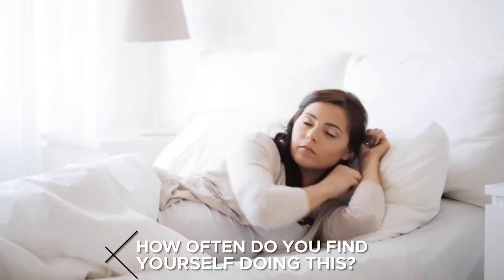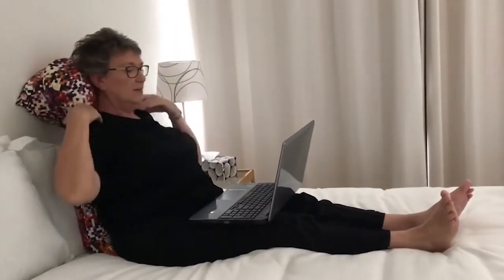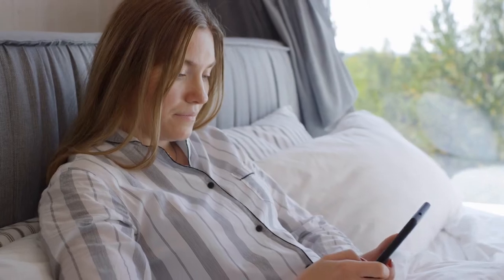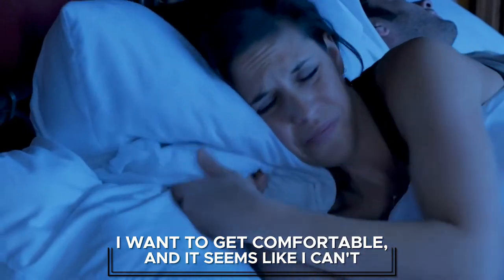How often do you find yourself doing this? You try to get your pillows into precisely the right position, and it just won't work. I know that when I'm trying to watch TV or scroll through my phone, it's the only thing that matters to me. I want to get comfortable, and it seems like I can't.